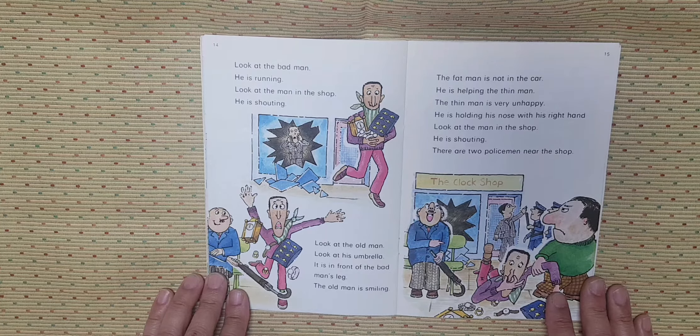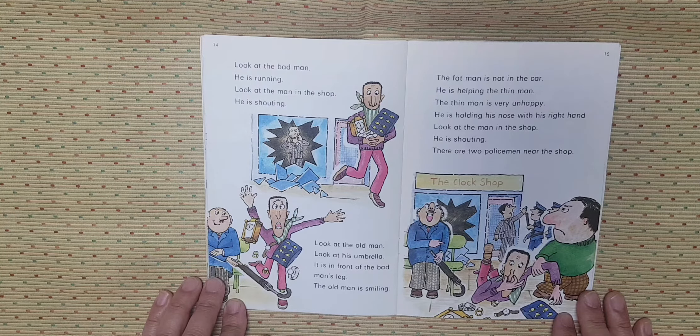Look at the old man. Look at his umbrella. It is in front of the bad man's leg. The old man is smiling. The bad man is not in the car. He is helping the thin man. The thin man is very unhappy. He is holding his nose with his right hand.